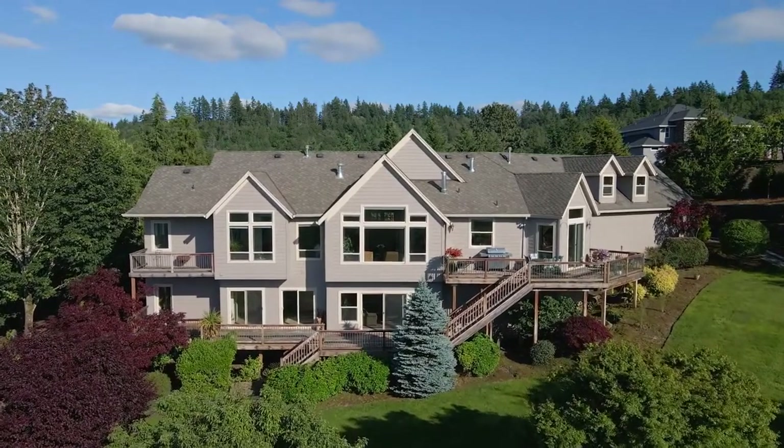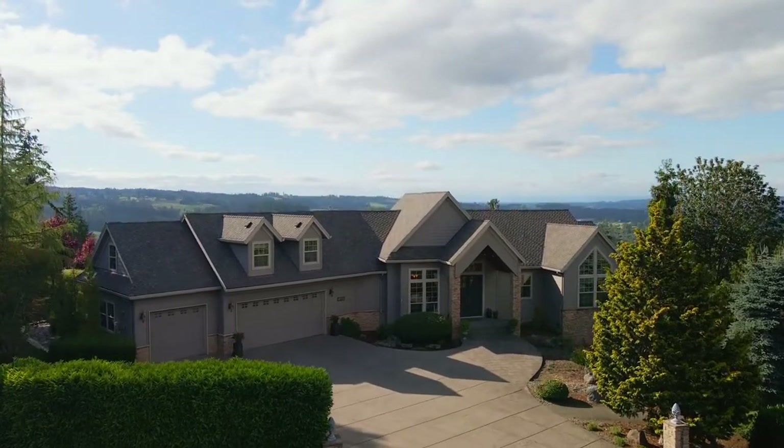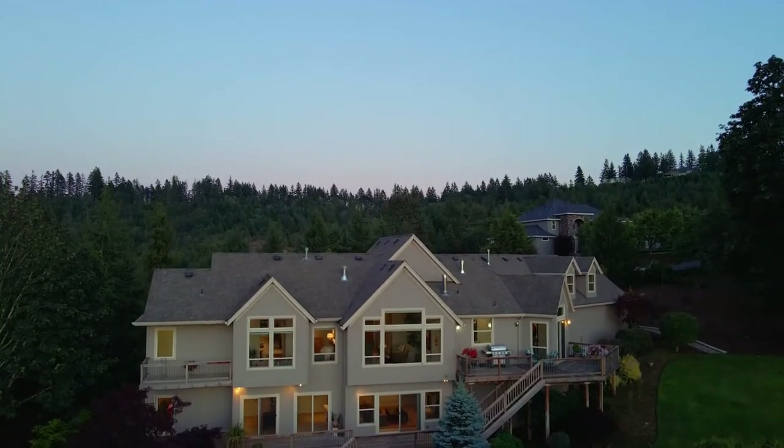You'll also find an additional office or bedroom space above the garage. A spectacular home in coveted Parrot Mountain View Estates — it's all here, ready for you to call home.